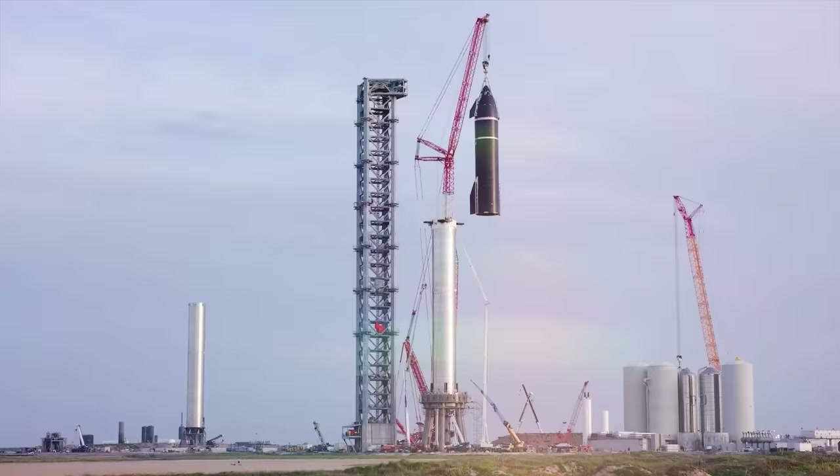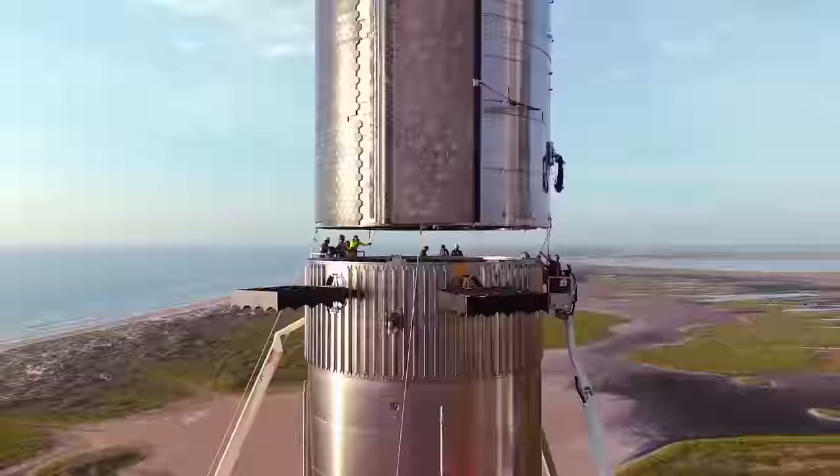When is Starship going to launch? The word from Elon Musk is any time between one month and 12 months — though you have to convert those into Musk years, which I think is double and add 10. So at some point in the next one month to 40 years, we should see Super Heavy Starship go into orbital flight. The fully configured Super Heavy will have 33 Raptor engines, so imagine how powerful that will be.